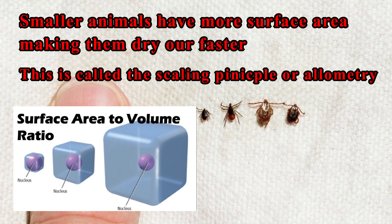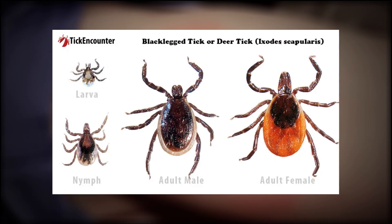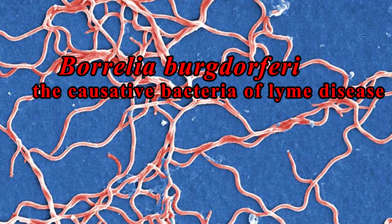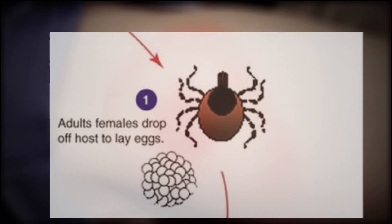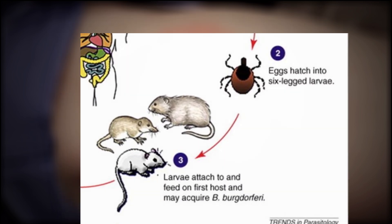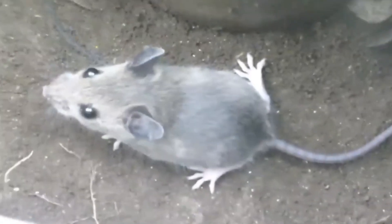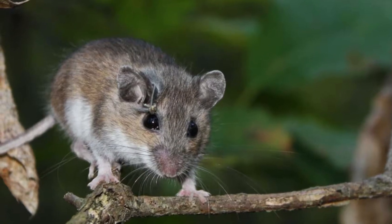Going back to Lyme disease — the thing most of you probably clicked on this video for — we're going to talk about how Lyme disease is transmitted. The tick most responsible for Lyme disease is the black-legged tick, also commonly called the deer tick. It's transmitted when a tick bites you and carries a bacteria in its saliva, which can get into your bloodstream and cause Lyme disease. Similar to malaria, these ticks aren't born with the bacteria inherent to their biology. They pick it up by biting already infected animals, and the animal most responsible for infecting ticks is the white-footed mouse, a common mouse species in northeastern forests that serves as a reservoir host for the bacteria.